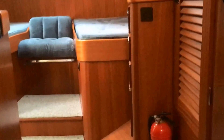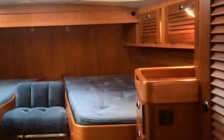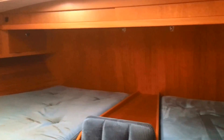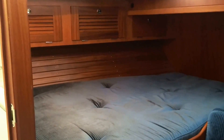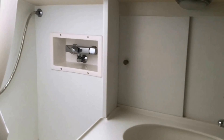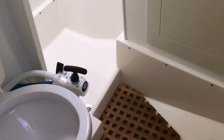Moving aft we come into what could be regarded as the owner's cabin for this Hanse 46. The condition of the woodwork in this area is very good — six-foot standing room back here. A two-plus-one berth arrangement with plenty of storage, all finished in solid mahogany. Coming through to an ensuite heads compartment with a separate shower stall, hot and cold water, sink, electric drain, teak grate, and marine heads.